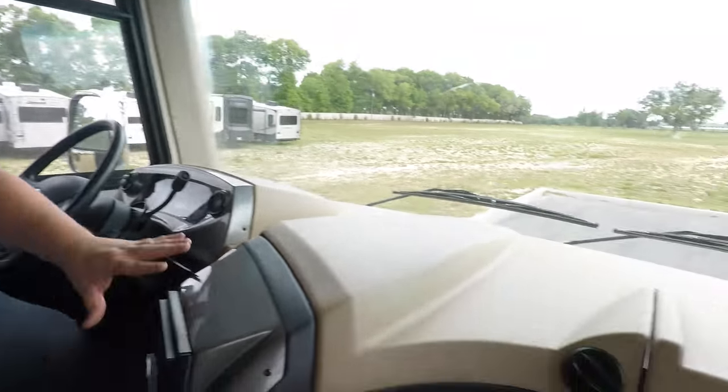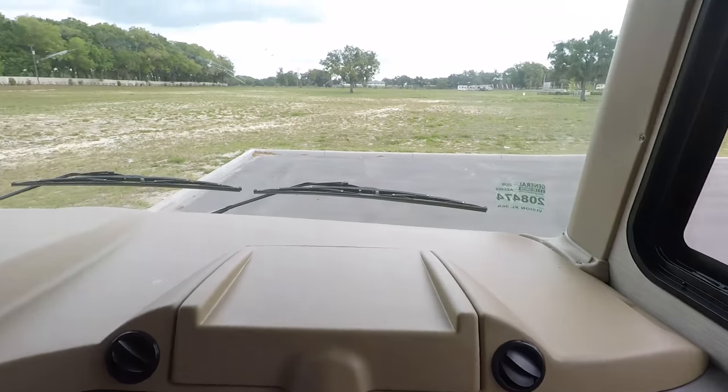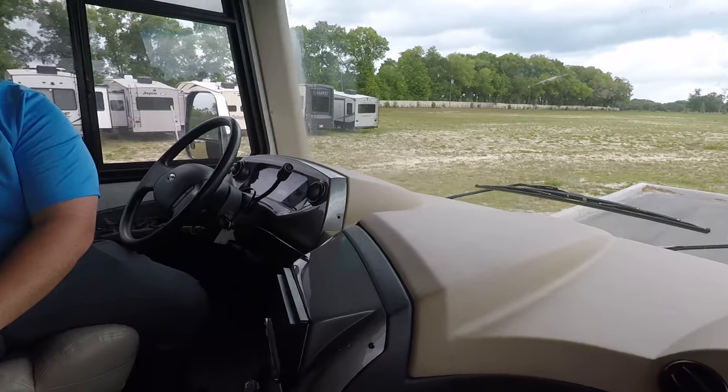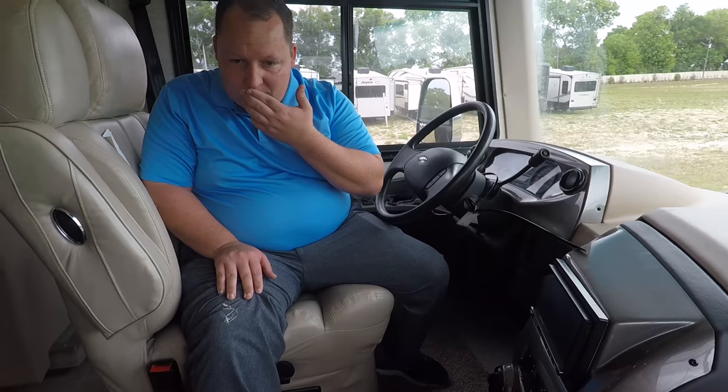Right up there, this is just your cockpit area, your dashboard and everything. Oh man, what's on my knee? Is that bird poop? Oh my God — no, it's lap sealing from the roof.